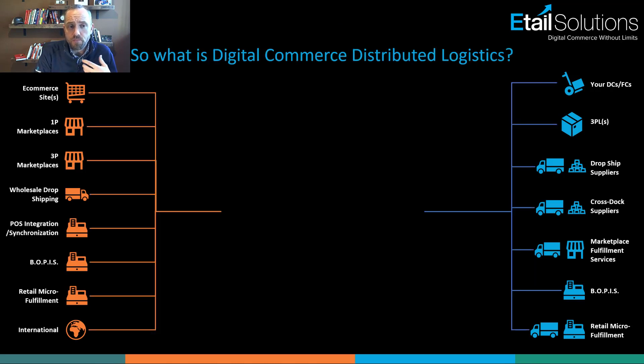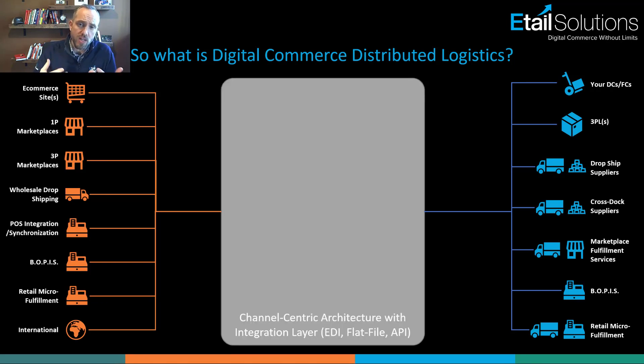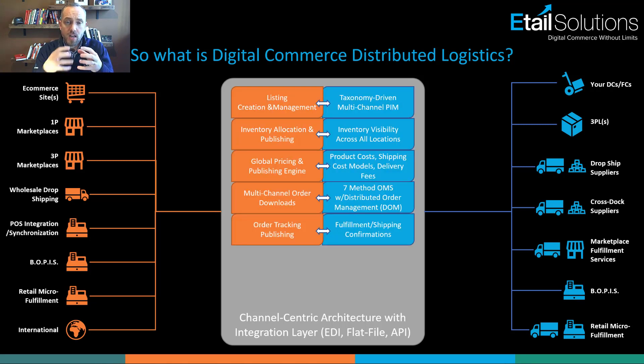Let's take it one layer deeper. When you look at what it actually takes to pull this off, there's a fundamental thing we've found to be critical: having a channel-centric architecture. Every single endpoint on both the demand and supply side has its own technology integration layer — you might need to deal with EDI, flat files, or an API. They've got different technology requirements, different taxonomies, different pricing needs, and you may need to publish inventory differently per channel. Therefore, you need an architecture that allows channels to function differently but brings everything back to the center to be managed in a consistent, normalized way.